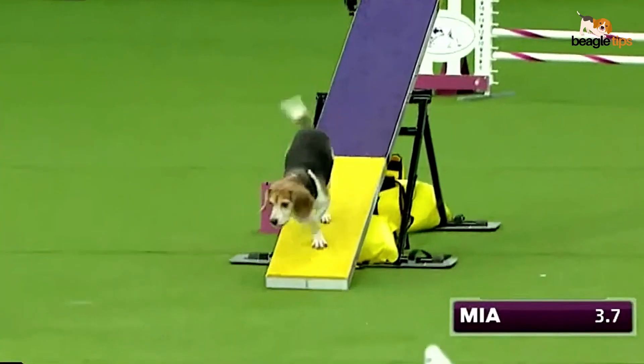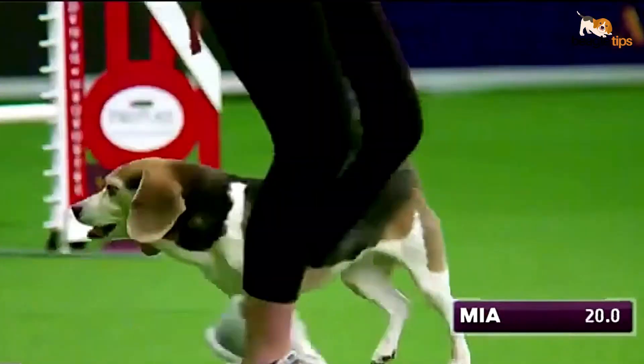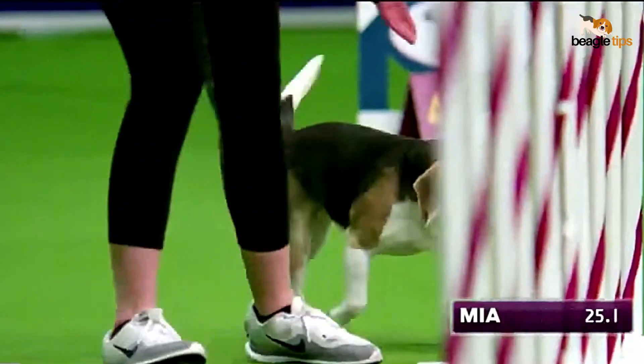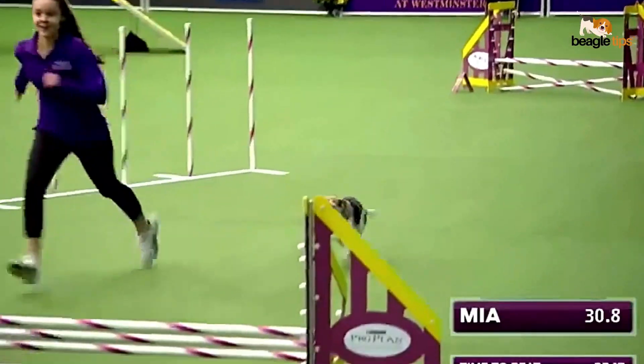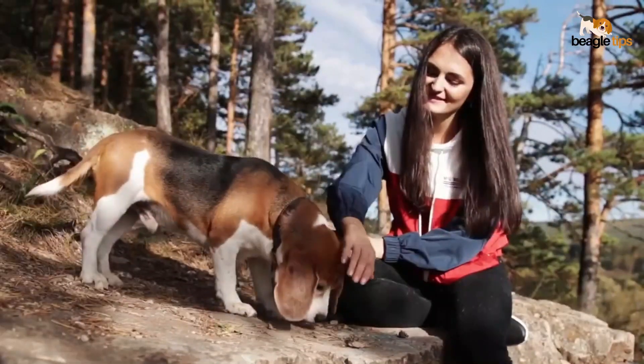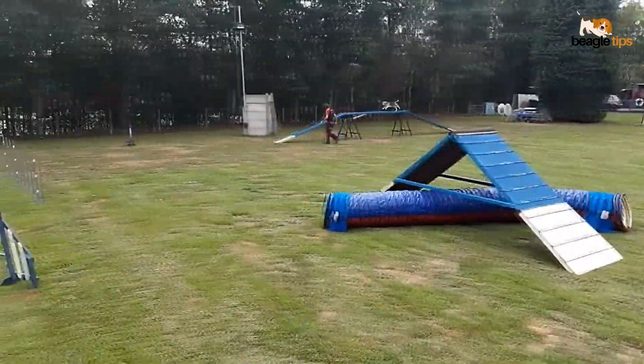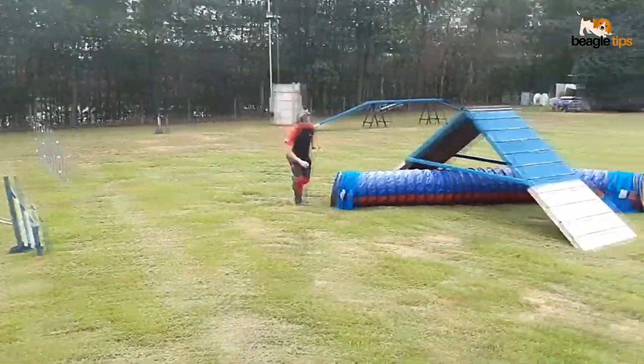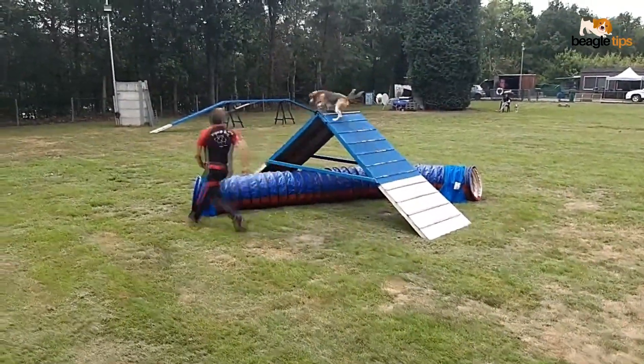Dog shows aren't the only stage for beagles to shine. These little bundles of joy can also excel in agility competitions and scent work because of their exceptional sense of smell, gracefully maneuvering obstacle courses with the agility of a seasoned performer. They're not just good-looking — they're intelligent and versatile, too.